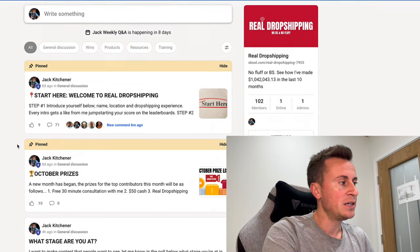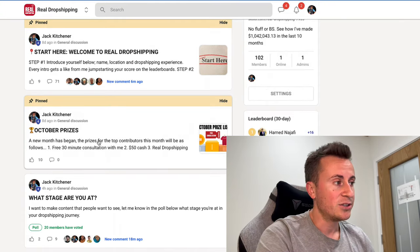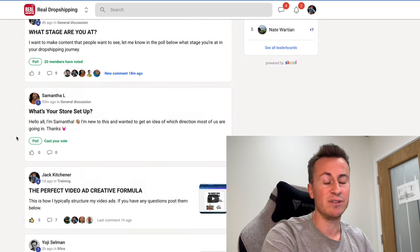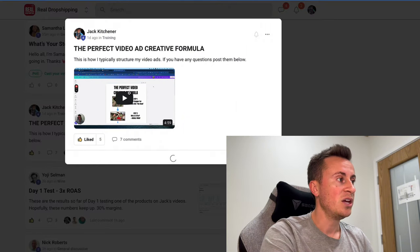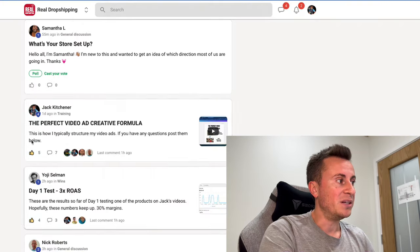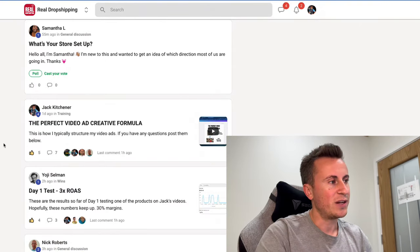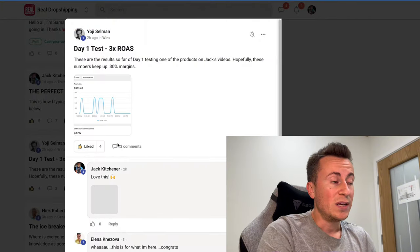We have leaderboards every single month and we give away mentorships, cash, t-shirts, things like that. I'm posting in there every day answering questions and posting mini trainings — four or five minute videos without the fluff, just straight to the point, actionable information that you can use.